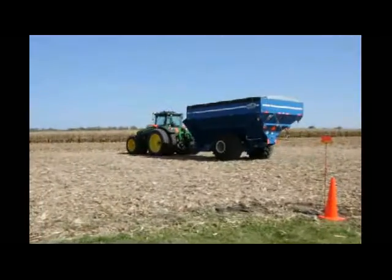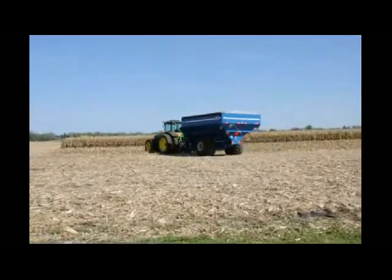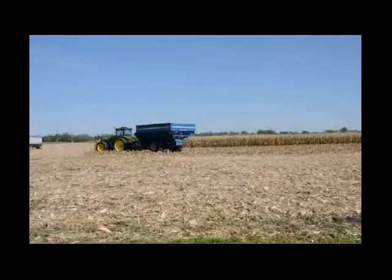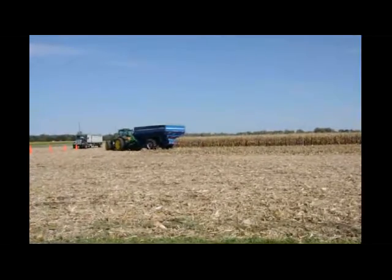Kinsey says it will continue testing the system and has yet to give a release date for the product. The company is also working to incorporate its autonomous technology in a planting application. This system is only approved for off-road applications and will not function on any roads.